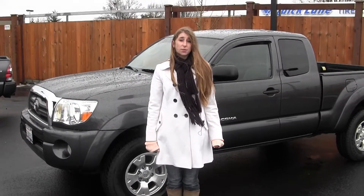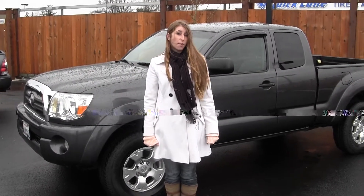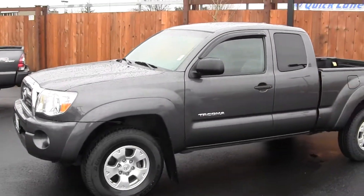Hi, this is Chelsea. Today I'm at Titusville Toyota located in Tacoma off I-5 and 38th Street exit. And today we're looking at this grey 2010 Toyota Tacoma.